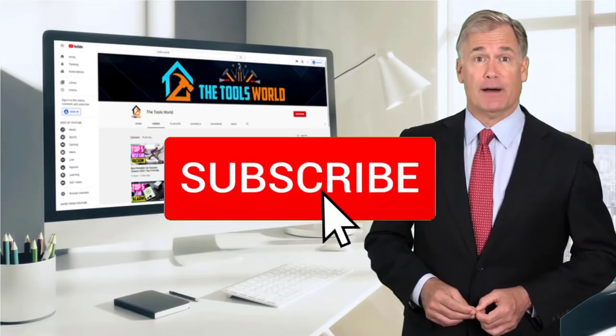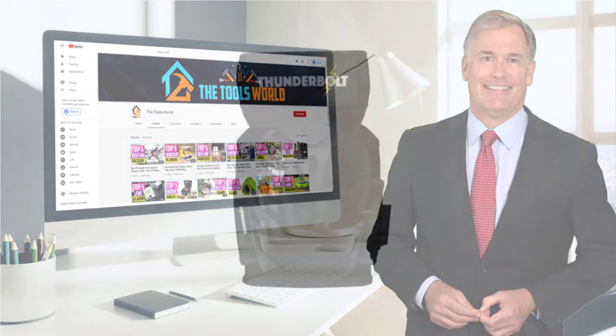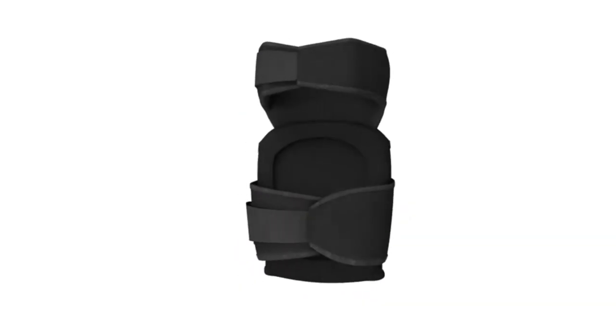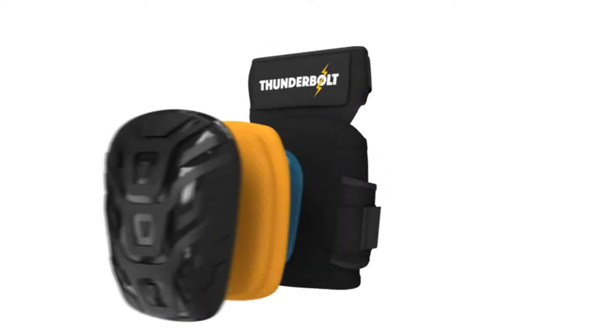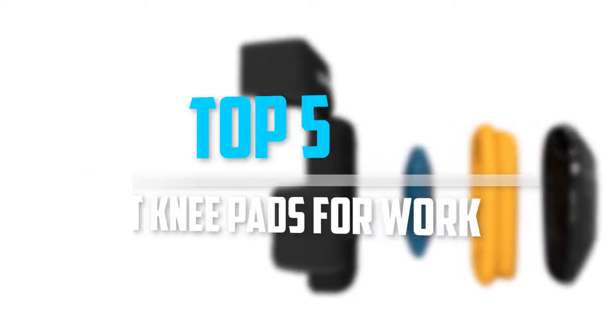And don't forget to hit the subscribe button. So let's get started with the video. Are you looking for the best knee pads for work in your budget? In today's video we break down the top 5 best knee pads for work.